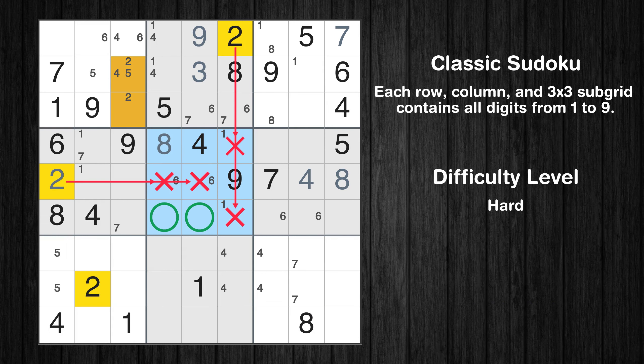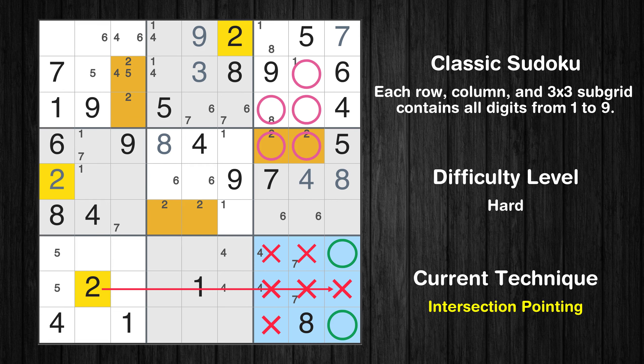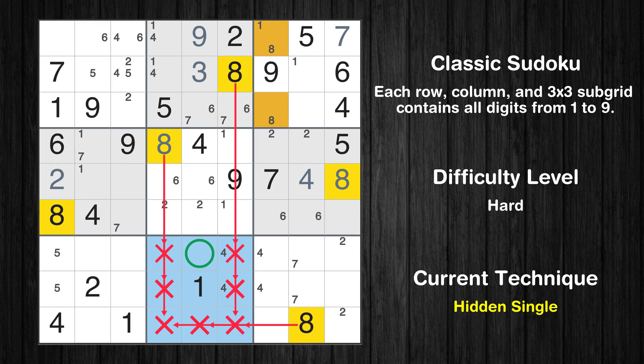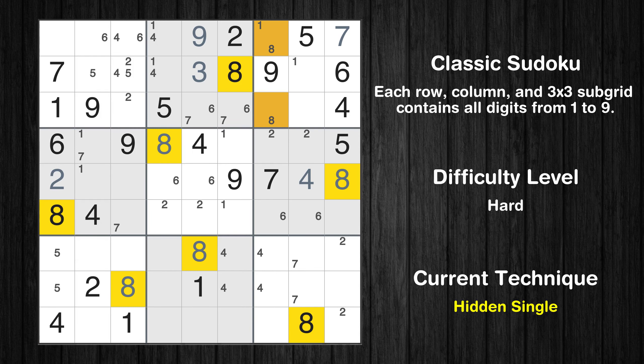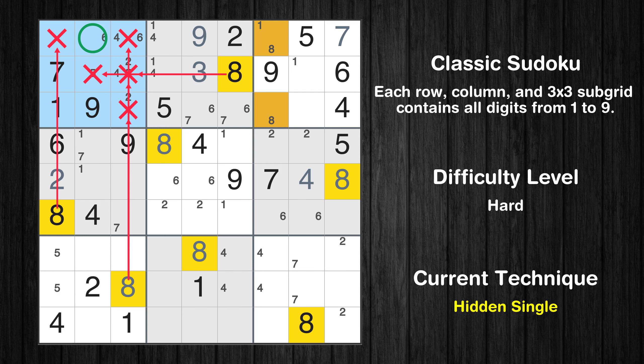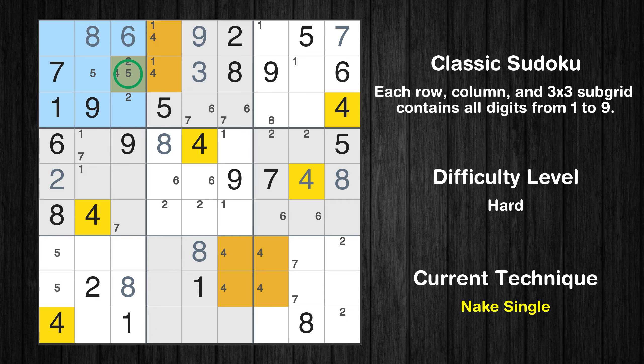Only two positions left in the fifth box where value 2 can be placed. Only two positions left in the sixth box where value 2 can be placed. Only two positions left in the ninth box where value 2 can be placed. In the eighth block, the number 8 can be directly placed. In the seventh block, the number 8 can be directly placed. In the first block, the number 8 can be directly placed. Only one position left in the fifth block where value 6 can be placed. Only one position left in the first box where value 4 can be placed.